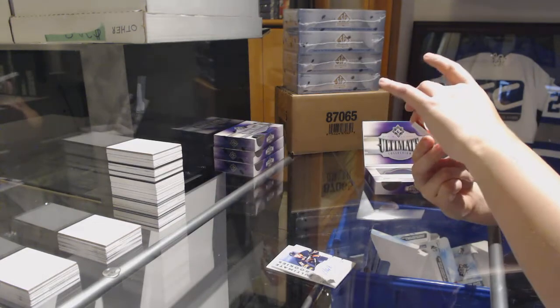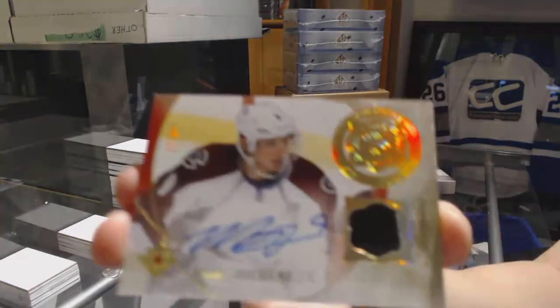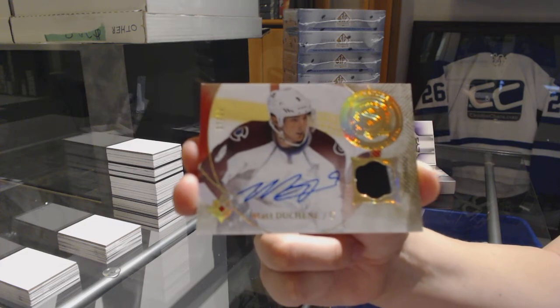We've got number 2-99 Signature Material Laureate Patch Auto for the Colorado Avalanche — Matt Duchesne. Edmonton, LA, Chicago. Alright, let's see what we can do.